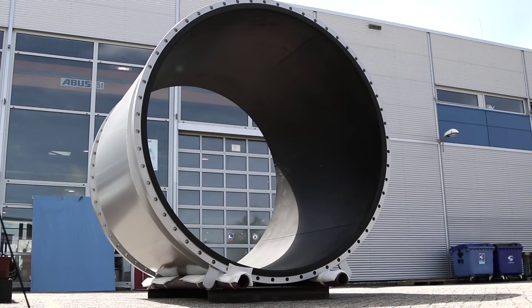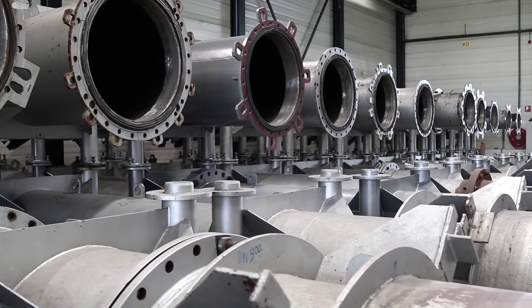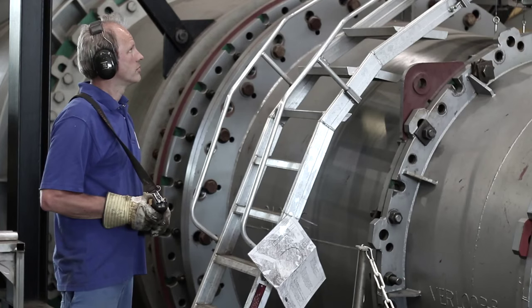Krona is the global market leader in production of electromagnetic flow meters. The smallest flow meter Krona produces has an internal diameter of 2.5 millimeters, and the largest has a diameter of 3 meters. Krona calibrates each and every sensor that leaves the factory to ensure optimal performance.